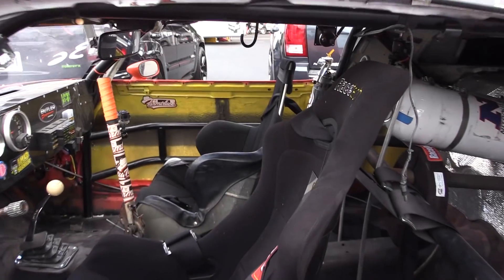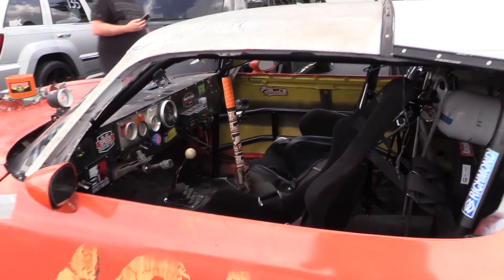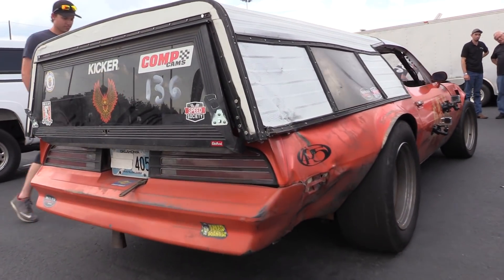That means I got second place. The Honda got the W. Holy cow. Sounds pretty rowdy.